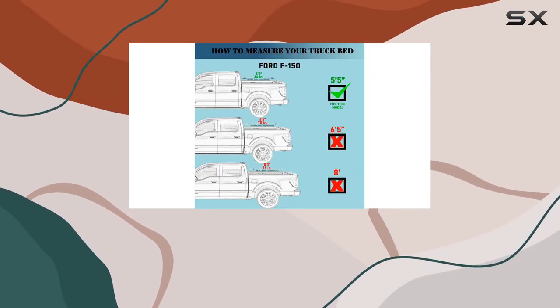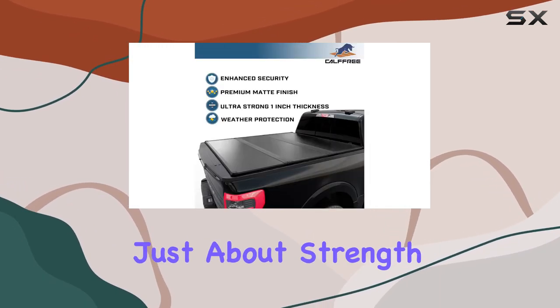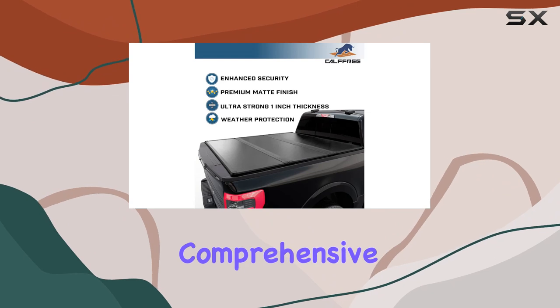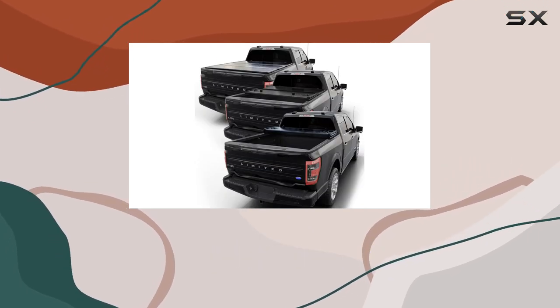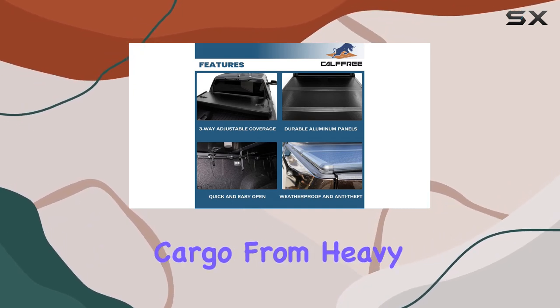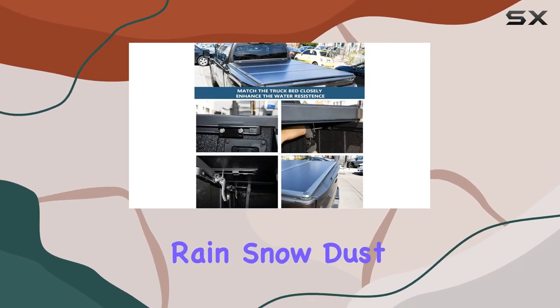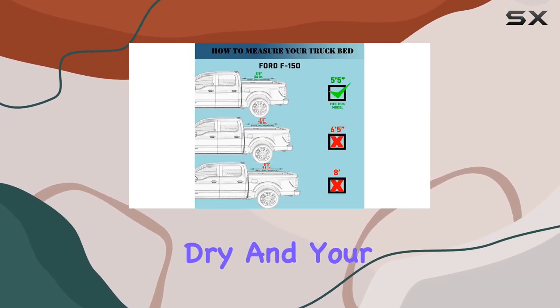Cargo security is a priority here, giving you peace of mind against theft and damage. But it's not just about strength — this cover offers comprehensive protection from severe weather conditions. With tear-resistant, water-resistant, and high-temperature-resistant features, it shields your cargo from heavy rain, snow, dust, and other harsh elements, ensuring that your truck bed remains dry and your items stay safe.